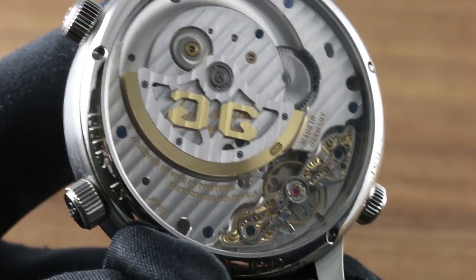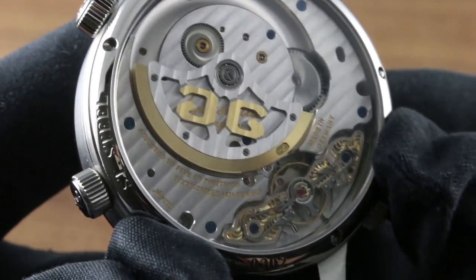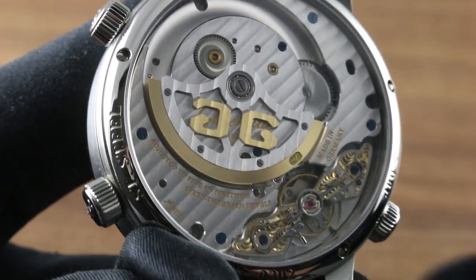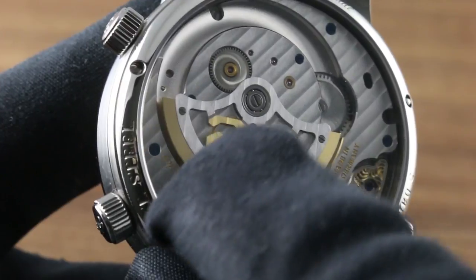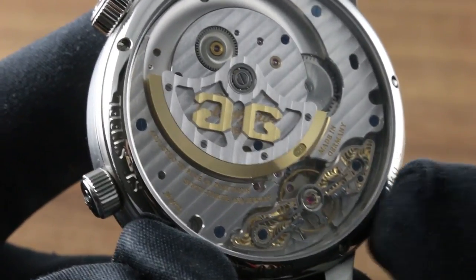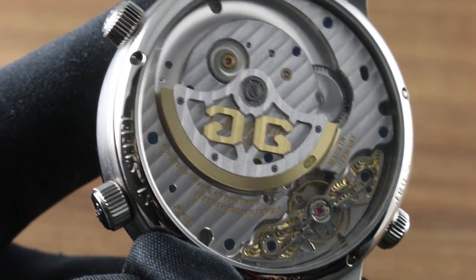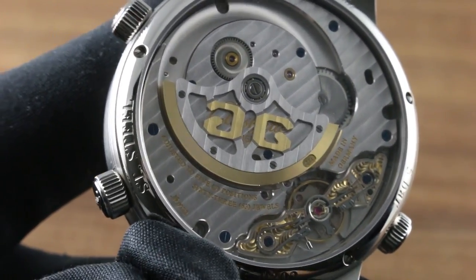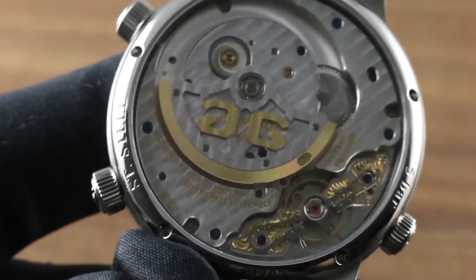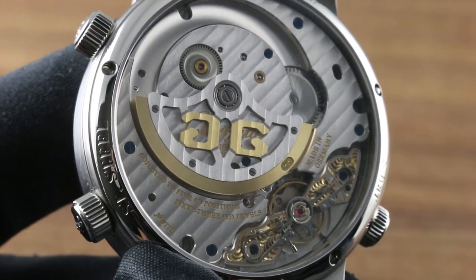This is rich, evocative, traditionally grounded, and yet very contemporary — perhaps nowhere more than in the double spiral of the reduction wheel for the winding system. This double spiral is executed by hand, just like the freehand engraving of the bridge — done by virtue of experience, hand pressure, and eye. All of the screws that are blued are blued the right way, the old-fashioned way — the only way they blue screws in Glashutte — by means of oxidation in a kiln.